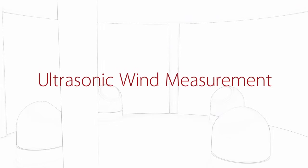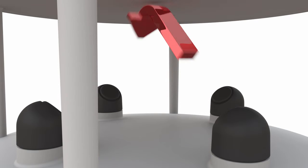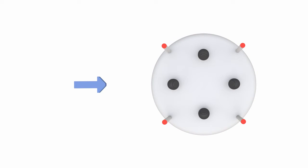WindSonic sensors use the ultrasonic time-of-flight principle to ascertain wind speed and direction. Opposing sets of transducers alternately send and receive ultrasonic pulses to each other. In still air, these pulses travel at the same speed. The wind speed affects the send-receive pattern of the pulses. Pulses in the direction of air movement will reach the opposing transducer more rapidly, whilst pulses into the wind will be delayed.